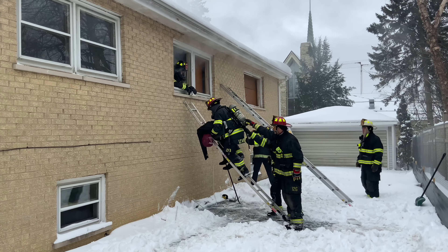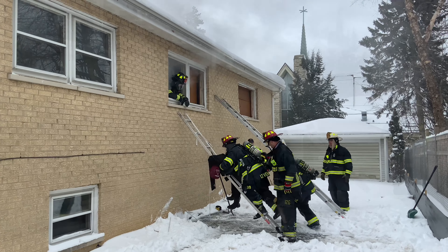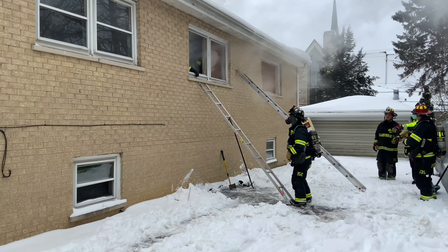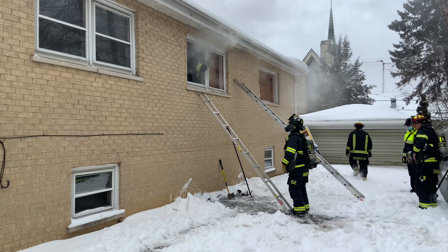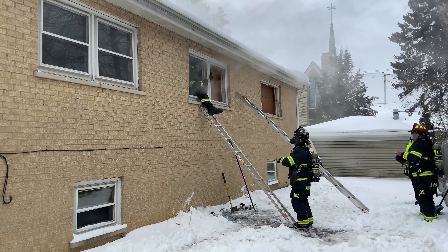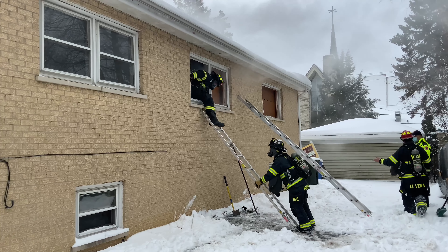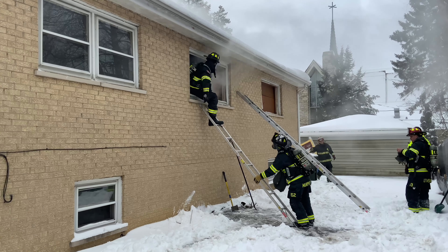After we completed the drill, we gathered and discussed the things we did well as well as the things we need to improve upon. Thanks to the donation of this structure as a prop, we're able to do it again and improve on those areas — doing sets and reps to get better and faster at this tactic.